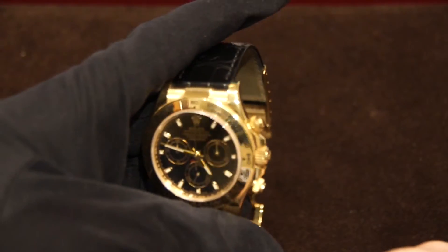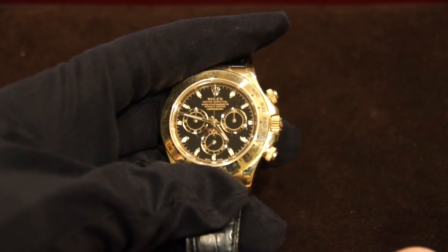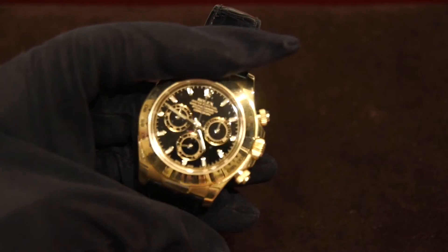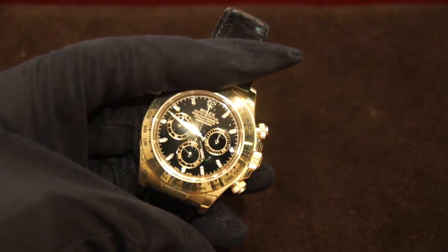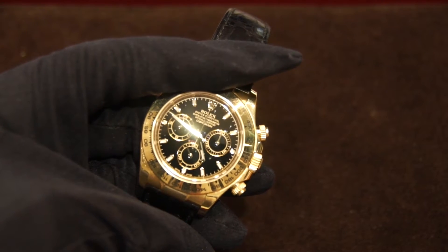Now moving to the dial of this watch. The dial is a deep black glossy dial that gives a very nice look on the wrist. The black just really contrasts to that gold, and on the sub dials you also have gold markers and hands as well.